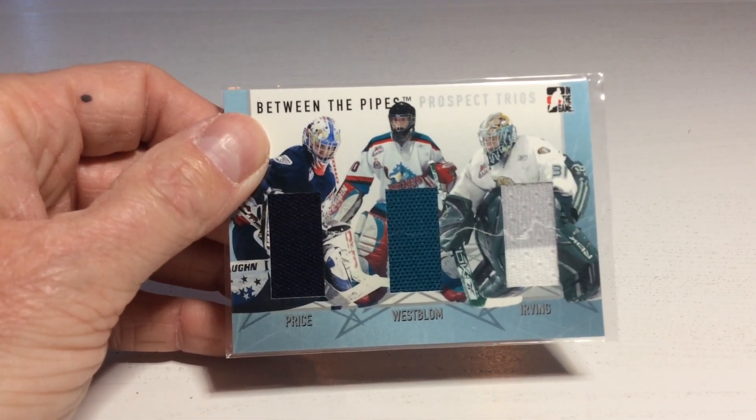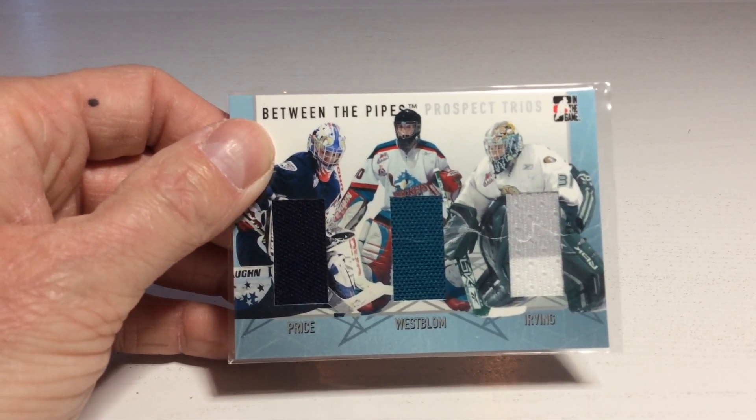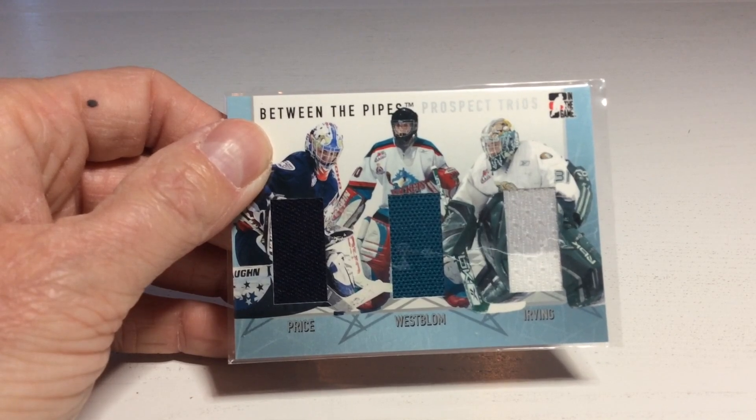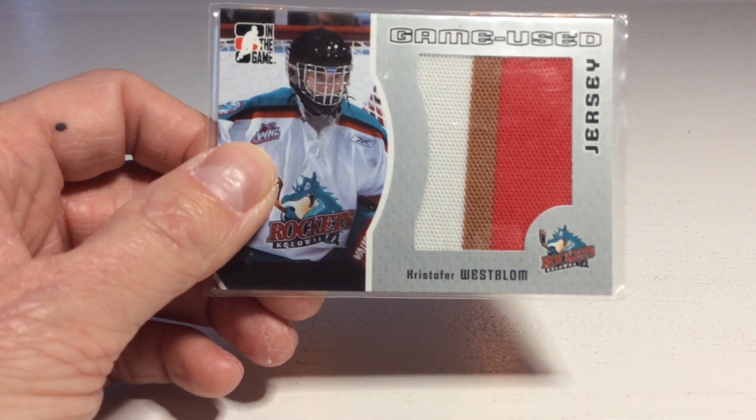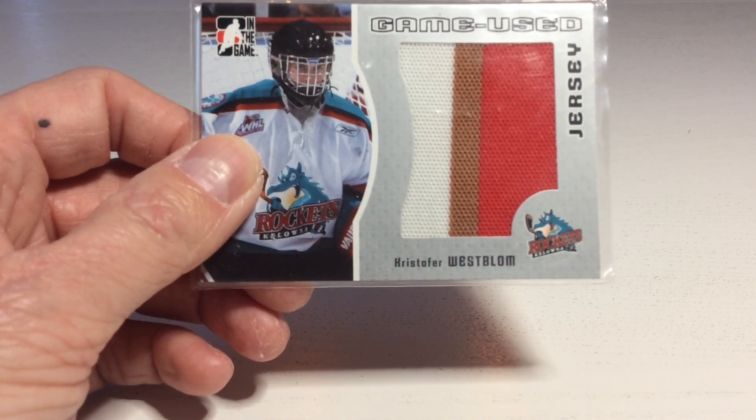It's a Between the Pipes trios — Price, Westerblom, and Erwin. Nice card! The next card seems to be another Between the Pipes card. It's a game-used jersey of Christopher Westerblom, three colors. That's nice!